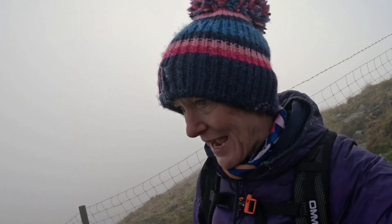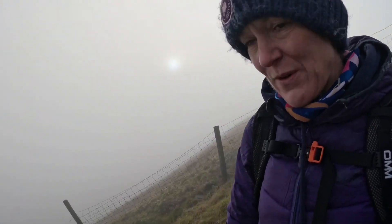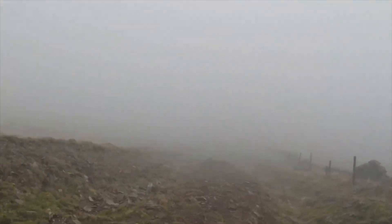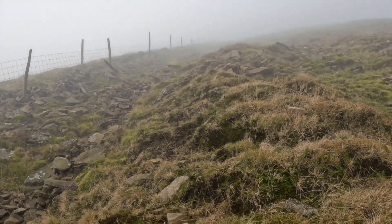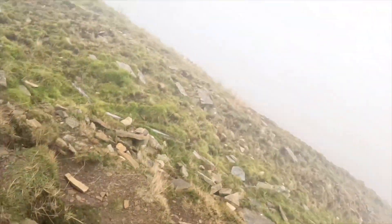We did the nice gradual climb up Whernside and I seem to have found the steepest path that exists off the side of a hill here. If we trip up and start rolling, we'll be down in less than three minutes. It's quite steep and a little bit slippy. You won't know how steep this is on camera, but I'm telling you - look back, does that even show how steep it is? Yeah, it probably does, actually. Like a wall.